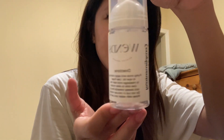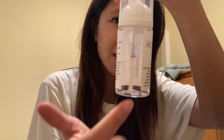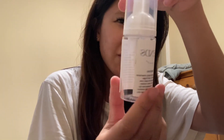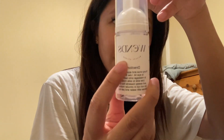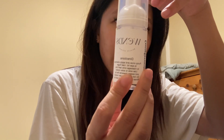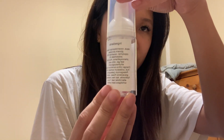Look at how cute these are! I like to leave some space on the side so I can see how much product I have left — I think the window is really cute. It has my branding, instructions on how to wash your lashes, 'complimentary lash shampoo,' and then the ingredients on the back.